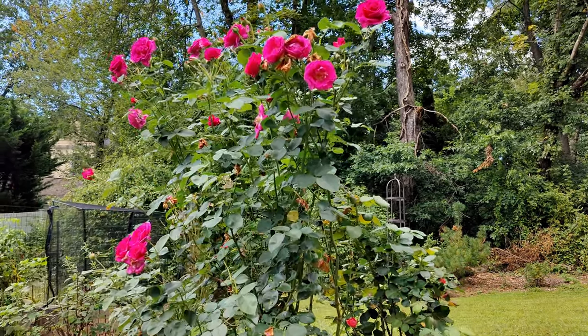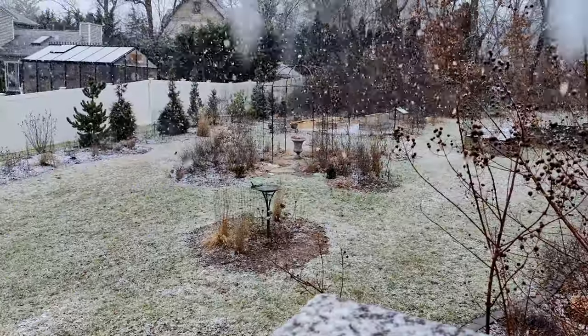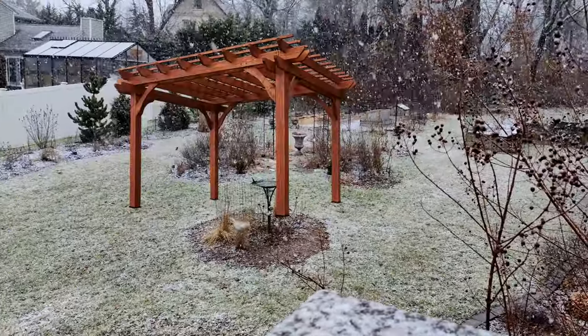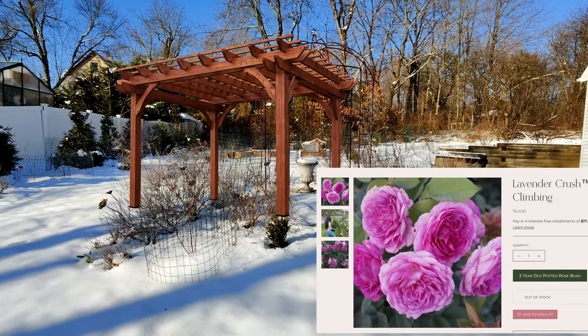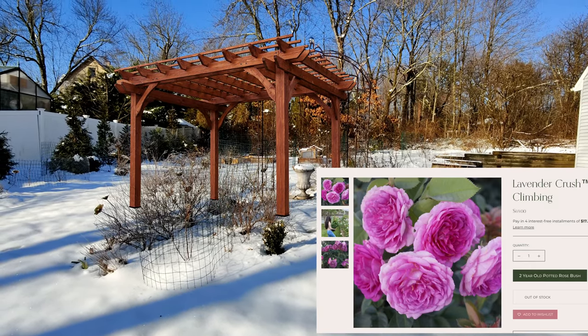If you'd like to see updates on these roses, more roses, and our big pergola project with even more climbing roses, please subscribe. I know it's not much to look at now, but I think great things take time.